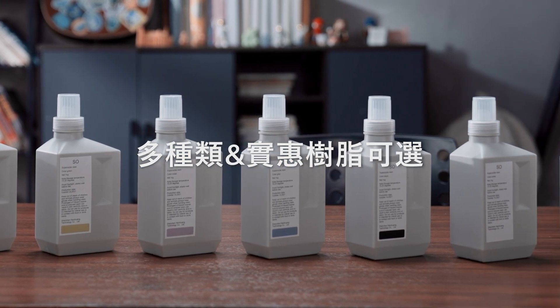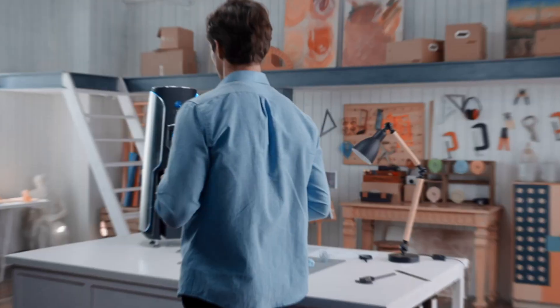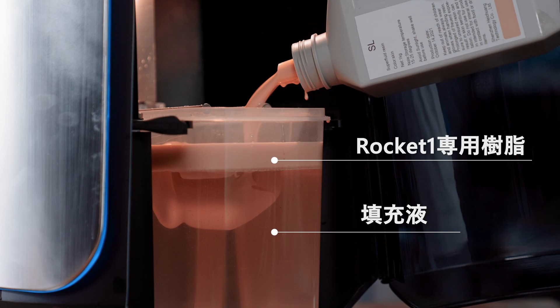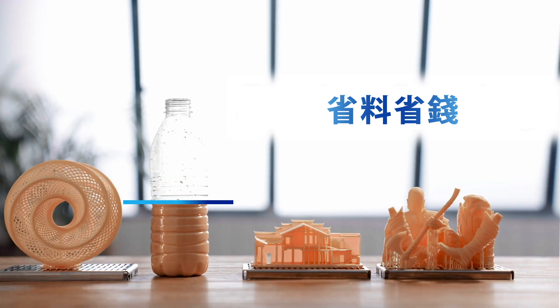Rocket One enables you to print using a variety of materials in any area of your life or work. In addition, to save the amount of resin used, we have developed an inexpensive resin-insoluble bottom filler so you can print with only 300 grams of resin.